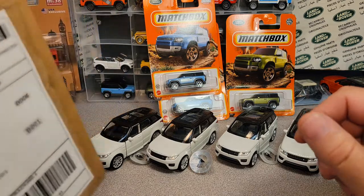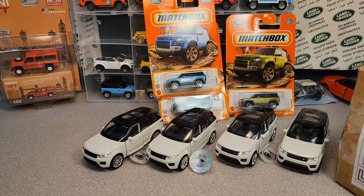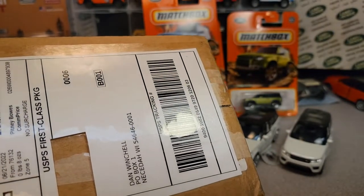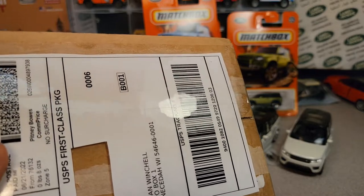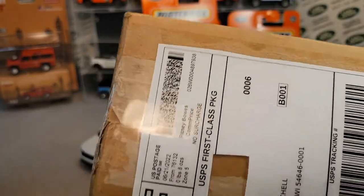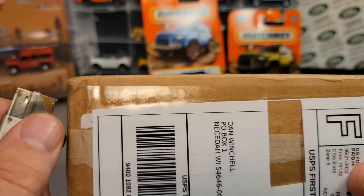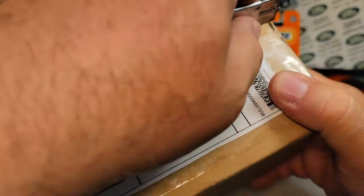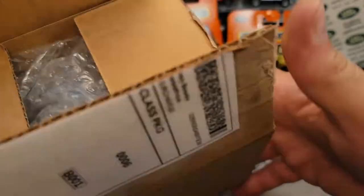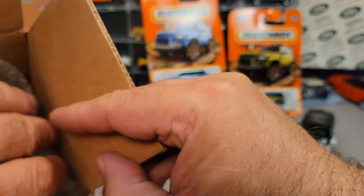Last but not least, we have this box, and it came from eBay. This one comes all the way from Fort Worth, Texas. Our friends down in Texas are having a heck of a time down there — America's a crazy place to live. Let's see what we got from eBay. They got bubble wrap — that's nice. Ba-bam!